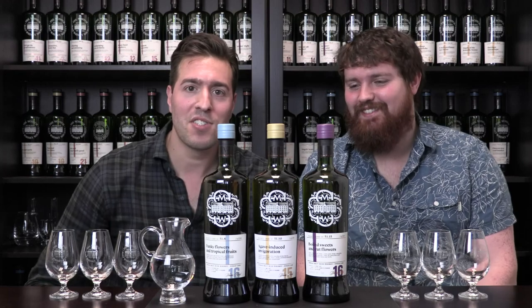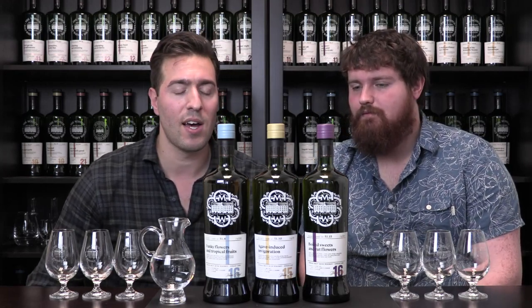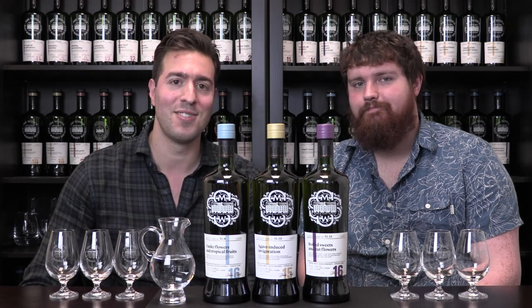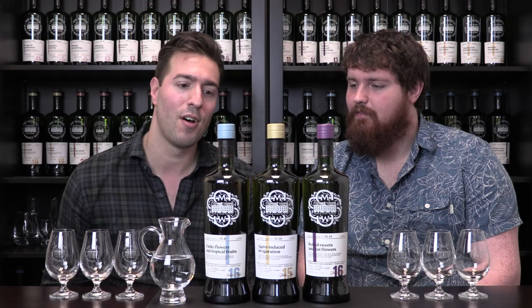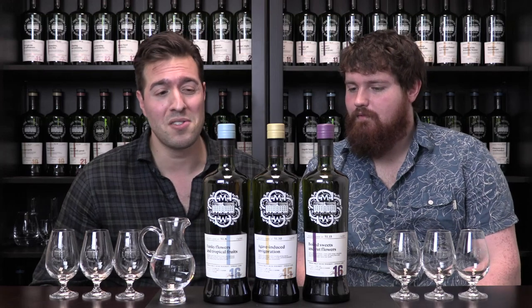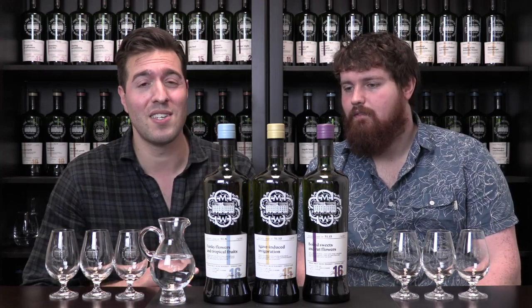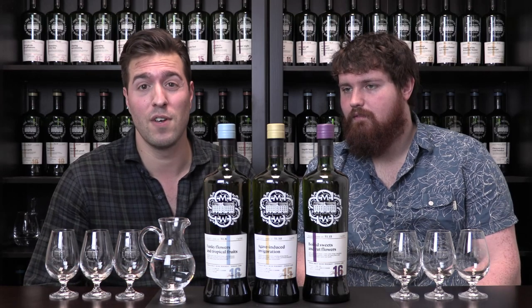In anticipation of St. Patrick's Day, which is just around the corner, we have three brand new single cask Irish whiskeys, and my trusty Irishman over here is joining me to taste through all three of them. Interestingly, all three of these whiskeys are from the same distillery — Distillery 51. They're all similar in age, ranging from 15 to 16 years old, and they're all matured in the same type of oak, which is a first fill bourbon barrel.